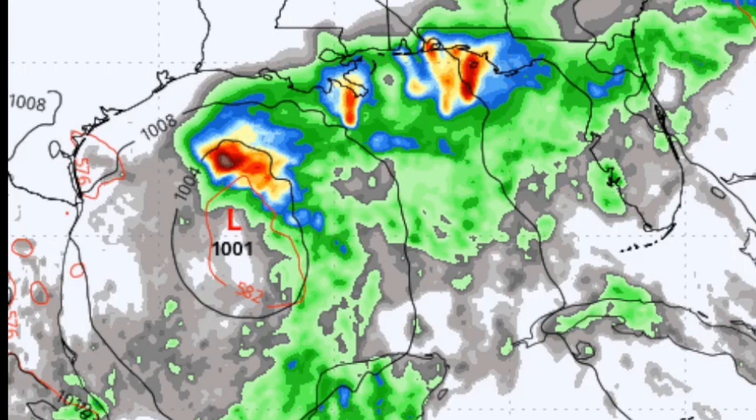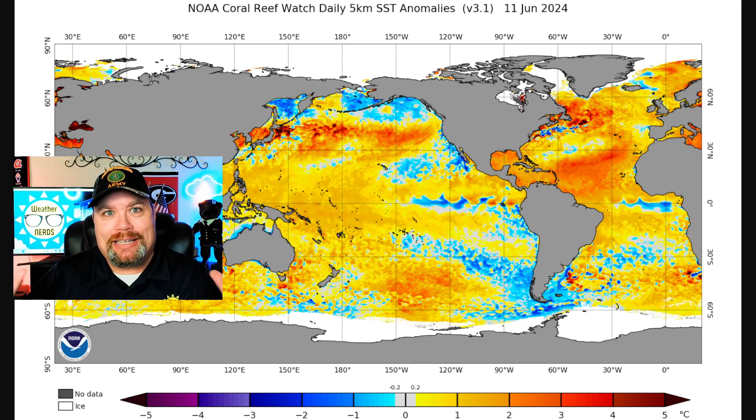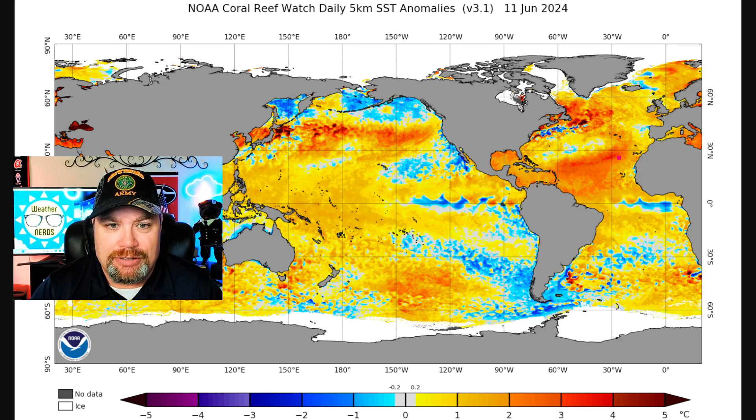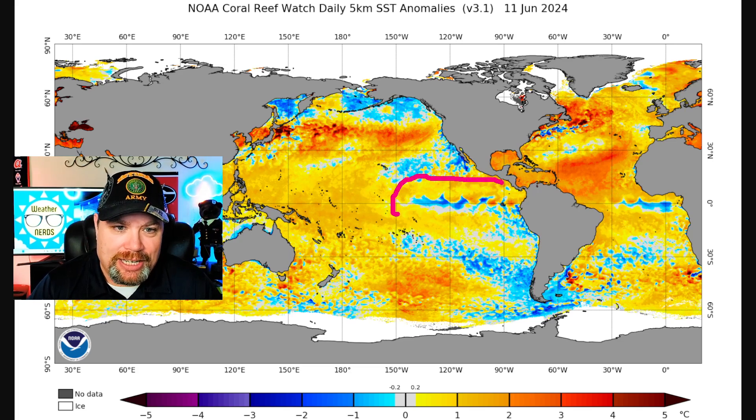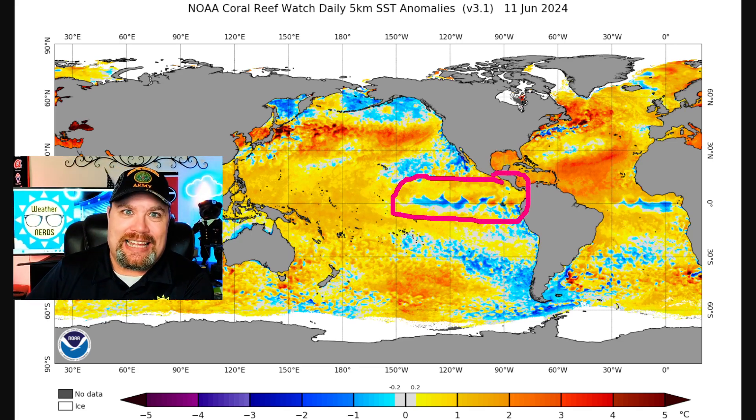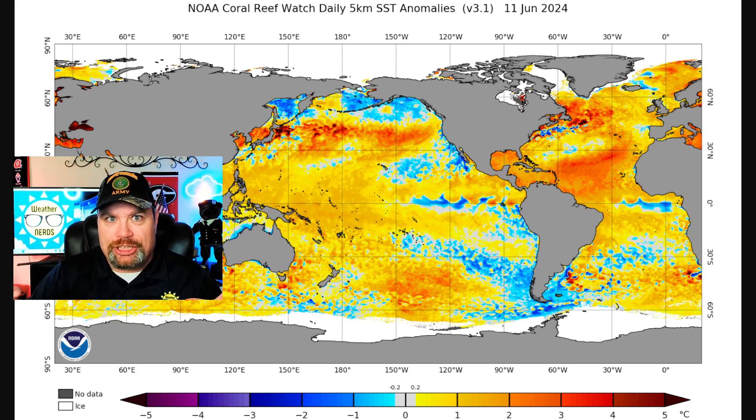We've got a very busy situation out in the tropics over the next seven to ten days. There's a pretty good likelihood we'll get at least one, possibly two named storms, and we're only in the middle of June. This just shows how active this upcoming season is potentially going to be. Water temperatures across the Gulf and across the Atlantic are running well above average, and La Nina's return — that upwelling of cooler waters across the eastern Pacific — means wind shear will be pretty low across the tropical Atlantic, allowing systems to develop.